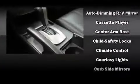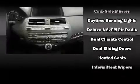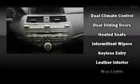Honda also prioritized safety and security with features such as dual front impact airbags, front side impact airbags, traction control, anti-whiplash front head restraint, a security system, and four-wheel disc brakes with ABS. Brake Assist technology provides extra pressure when applying the brakes.